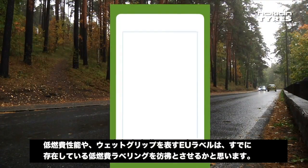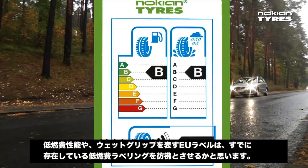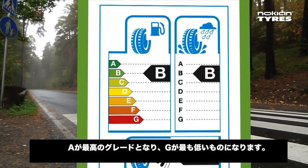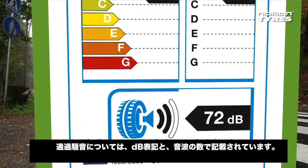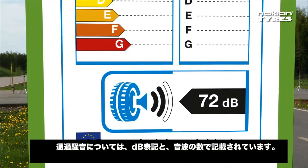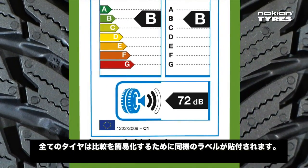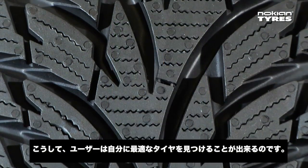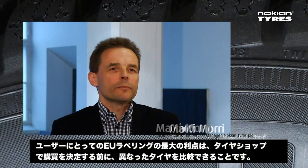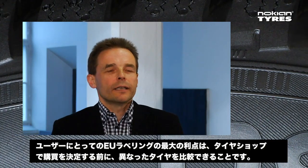The EU labels for fuel efficiency and wet grip are reminiscent of the existing energy efficiency labels, where A is the most efficient class and G is currently the weakest class. External rolling noise is described using a decibel reading and one, two, or three sound waves. All tires have a similar label, so they are easy to compare — this way everyone can find a suitable tire. Uuden EU-rengasmerkinnän paras puoli loppukuluttajan kannalta on, että pystyy helposti vertailemaan eri renkaita rengasmyymälässä ennen ostopäätöstä.